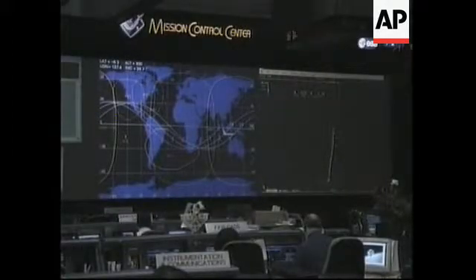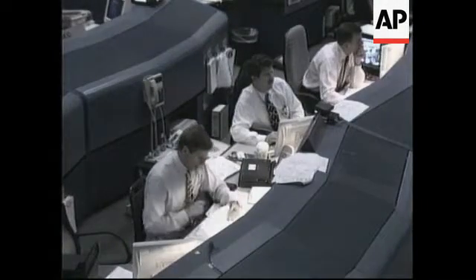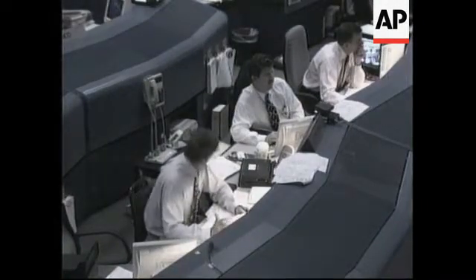Discovery's crew confirming that at a distance of 600 feet, they have lost lock with the VGS, the video guidance sensor, which has been providing data on the separation rate between Spartan and Discovery.